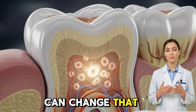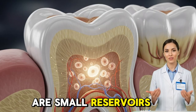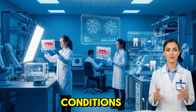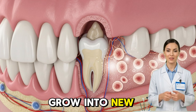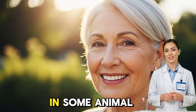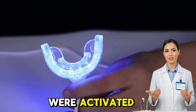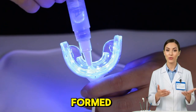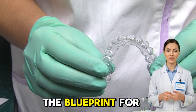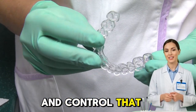But stem cells can change that. Inside the soft pulp at the center of your tooth, there are small reservoirs of stem cells called dental pulp stem cells. Scientists discovered that under the right conditions, these cells can grow into new dentin, the material that makes up the bulk of a tooth. In some animal experiments, damaged teeth began repairing themselves when these stem cells were activated. In others, entire new tooth buds formed. The implications are staggering — it means our mouths already contain the blueprint for self-healing.